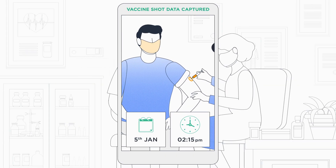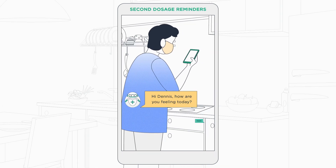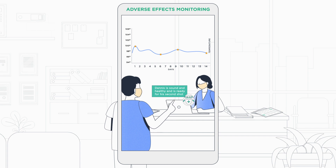Post the visit, the virtual agent can send reminders to the patient for their second dose, facilitate appointment scheduling, and also follow up for side effects and adverse events.